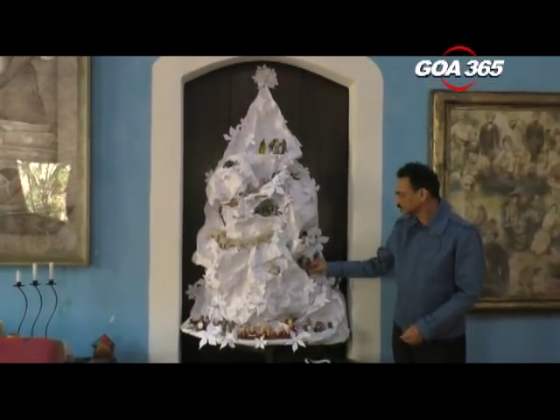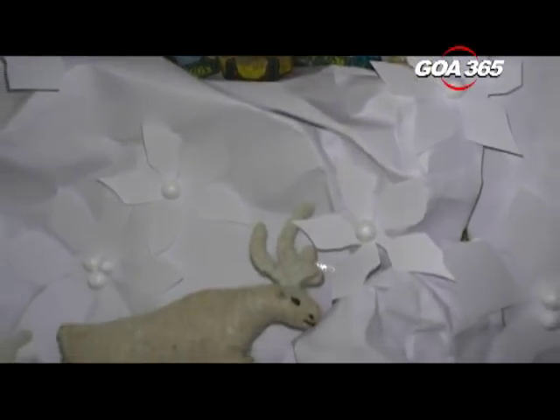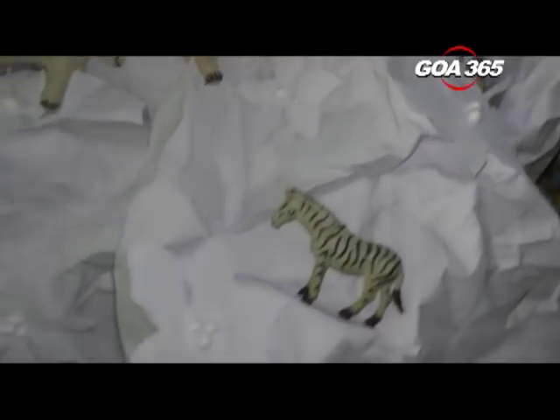For creative people, the creative juices never stop flowing. There is no season for their creative minds. Goa's internationally acclaimed fashion designer Wendell Rodricks has done something unique this Christmas — he has designed a white Christmas tree and combined it with a grotto including the nativity scene.